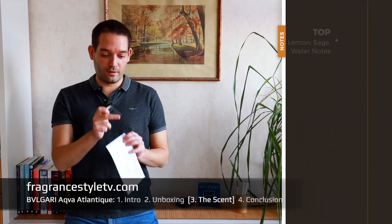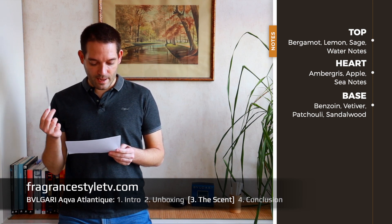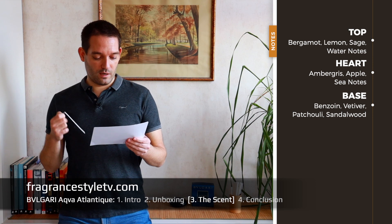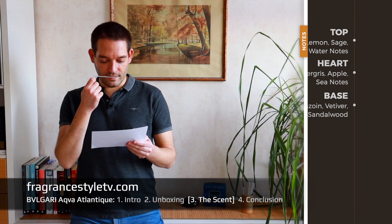If we look at the notes, interestingly we see bergamot, lemon, sage, water notes, ambergris, and apple. The main players in that fragrance to my nose are the water accord and the sea accord — the water and sea notes in here. Then benzoin, vetiver, patchouli, and sandalwood. Very interesting scent.